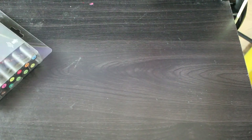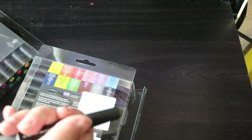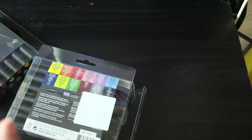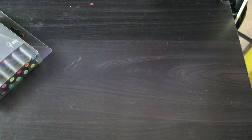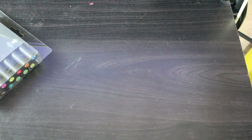You actually get 13 pens in each set because you get a blender pen. It's just a normal alcohol blender with a bullet and a chisel — it's a small bullet nib, not a thick one. Even though these pens look like they're going to be horrendously thick, they're not that bad, and the colors are so vibrant.